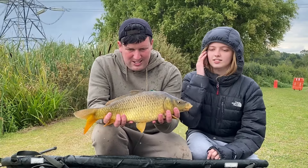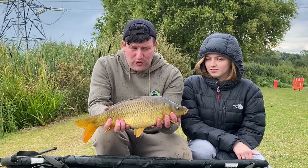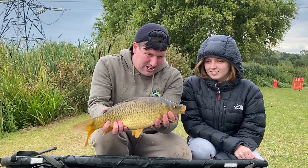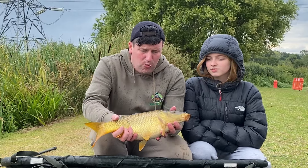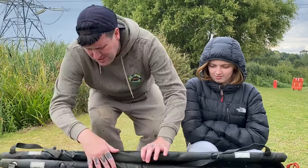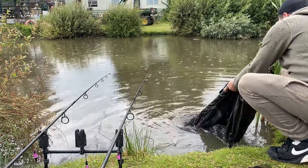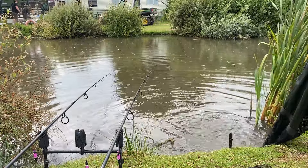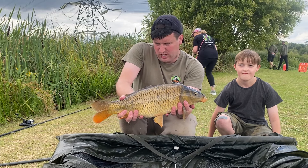Rod's gone yet again — fourth one this time, another little common, probably only a couple of pound. Again on the OG Fish wafter. My daughter's actually netted it for me — first time she's come fishing with me. All mint condition these carp, hardly any of them have been caught before. We'll get this one back in — it's raining.